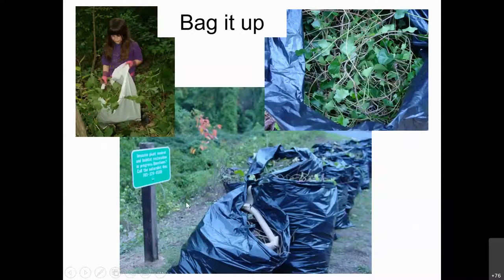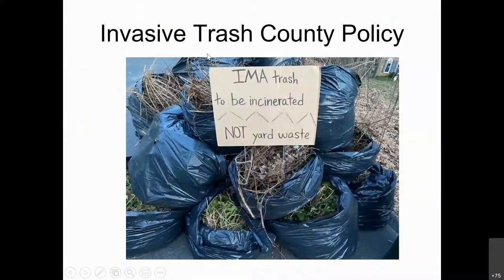Bag up your invasive species — it's really important that we don't allow them to spread. A lot of yard waste goes to a mulched area, gets mulched down, turned, and then used by landscapers. A tiny little piece of root can re-root in the ground, so we'd be spreading more invasives. Make sure you bag it so it goes to the incinerator. An IMA site leader made a temporary sign because the trash company wouldn't take the bags — placing a sign like this lets your contractor know: this is not landscape waste, it is trash.